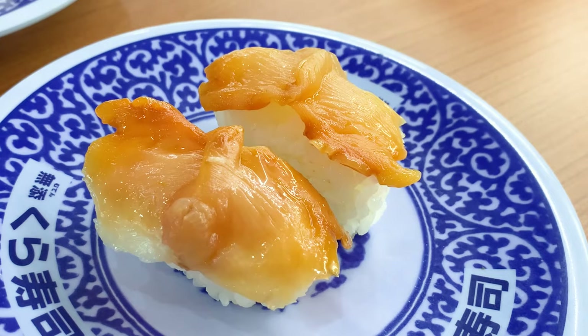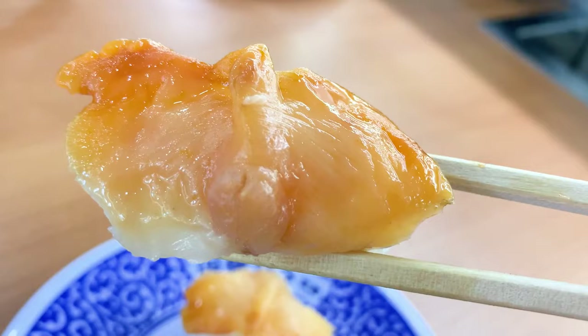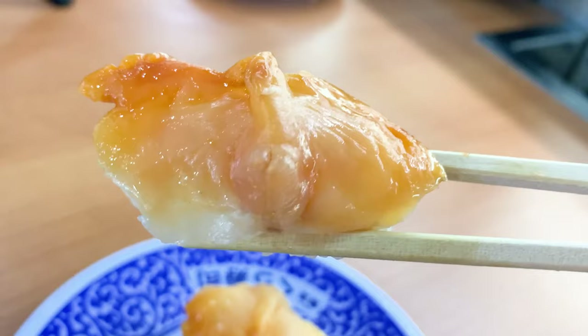The next thing to eat is shellfish sushi too. This is a double-shelled arc shell — it's bright vermilion and beautiful. It adds a crunchy texture and a nice smell of the sea.